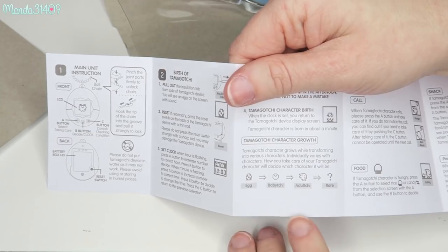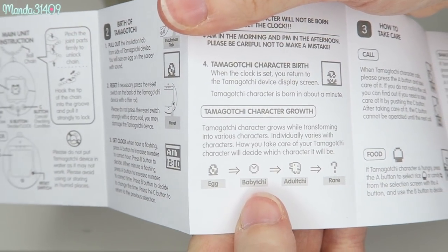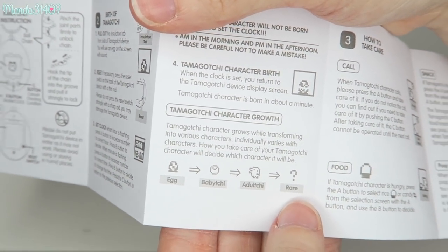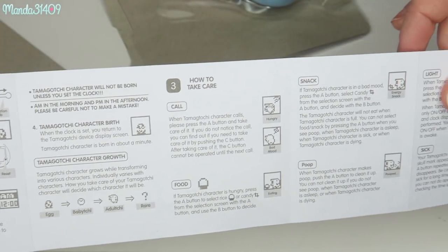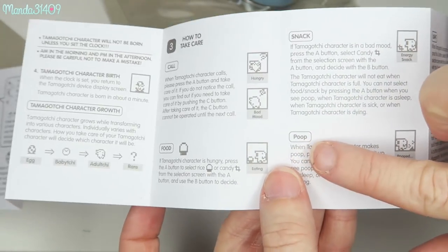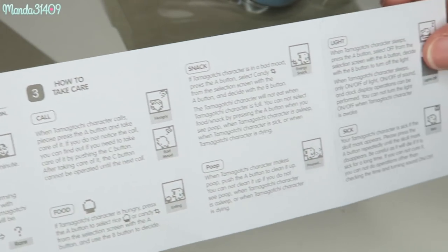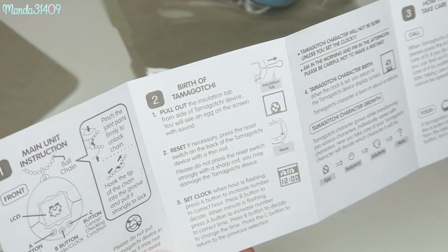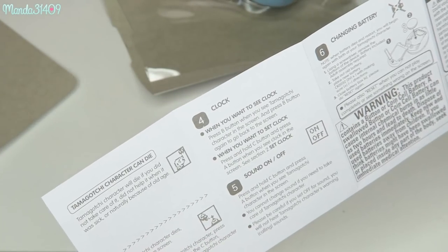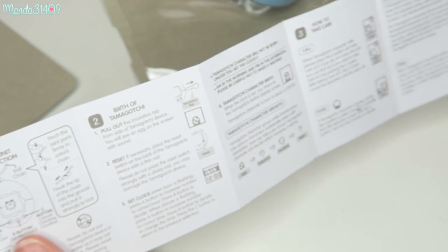Here it shows the character growth. It starts out as an egg, then a baby chi, then an adult chi, and then a rare character of some sort. Here are all the little things that you can do: feed it a snack. It literally just says poop — when the Tamagotchi character makes poop, push the A button to clean it up. Then it says light, when it's sick, to call it, feed it, all that fun stuff. I'm not going to do a full playthrough with it, but I'm going to go ahead and open it up and see just the basic initial setup of everything.